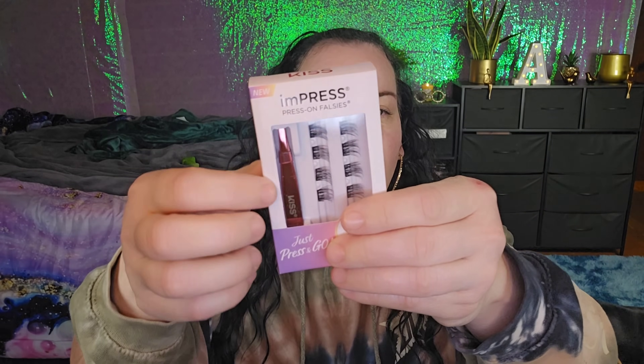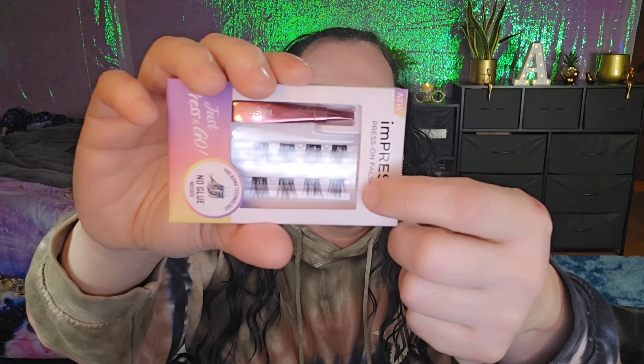Next we have Impress Press-On Falsies. You get tweezers to help put them on. These are the ones where you apply them in sections — no glue needed, pre-bonded, just press and go. I'm going to have to try these because you guys know I cannot do false lashes to save my life, I just can't. This is a full size and it retails for $14.97.